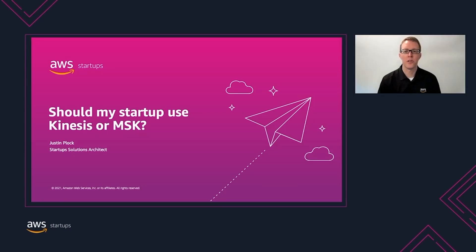Hi everyone, my name is Justin Plach and I'm a startup solutions architect at Amazon Web Services based out of New York City. One of Amazon's leadership principles is customer obsession. 90% of our roadmaps are based on customer feedback, which might mean we have multiple services available to solve a particular challenge. When I'm working with my customers, I'm often asked whether Amazon Kinesis or Amazon Managed Streaming for Kafka would be a better fit for the use case.